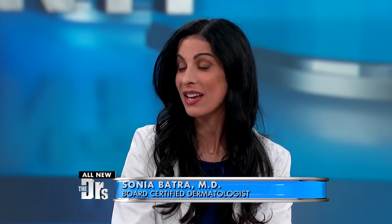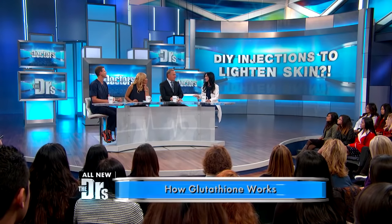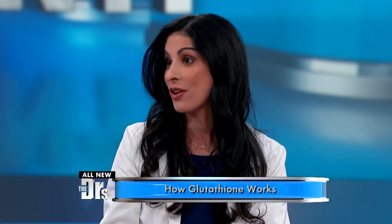Our good friend Dr. Sonia Batra joins us, and clearly our audience has some strong opinions on this. So first of all, what is glutathione? Glutathione is actually a really powerful antioxidant made in the body, but the way it works to lighten skin in this context is it actually blocks the enzyme tyrosinase, which allows you to lay down pigment. And because it's such a powerful antioxidant, it actually quenches the free radicals and oxidative damage caused by UV in the sun that would otherwise trigger pigment production.